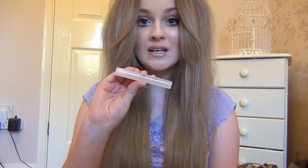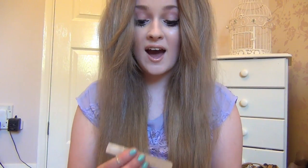Another favourite is the ELF zit zapper. It's a fact of life — you get spots and pimples. I'm lucky to have quite good skin but I do get the odd pimple, and when I do this comes in handy. I had a big one recently and I just put this on and it was gone about two hours later, so I really recommend it.